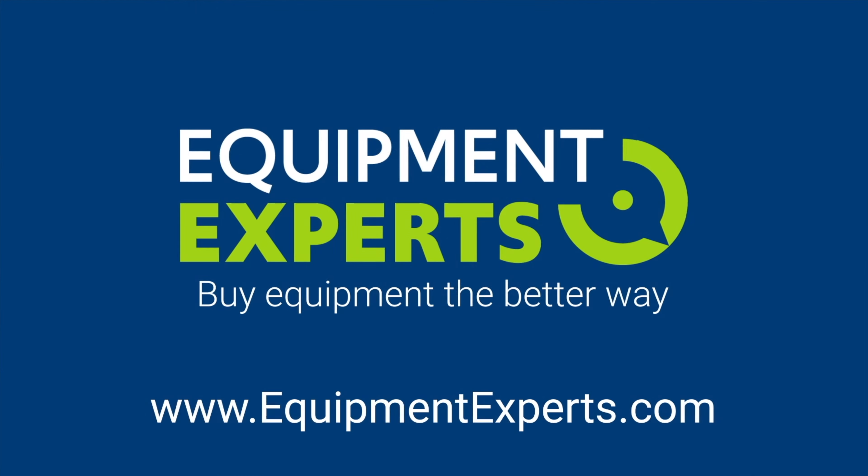Hey guys, today's video is brought to you by Equipment Experts. If you're tired of searching across multiple sites for used equipment or trucks, check out EquipmentExperts.com.